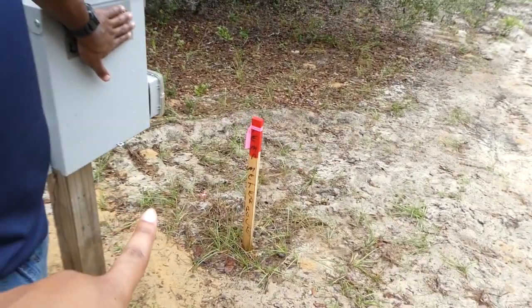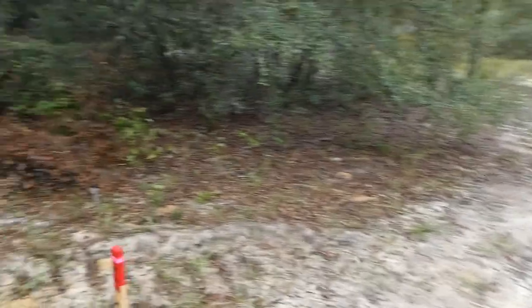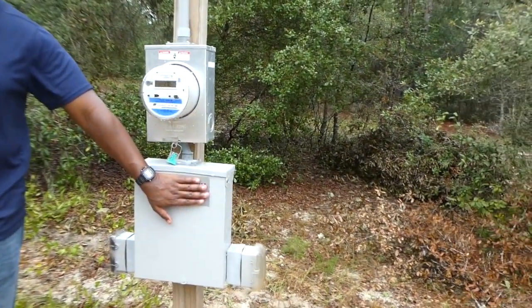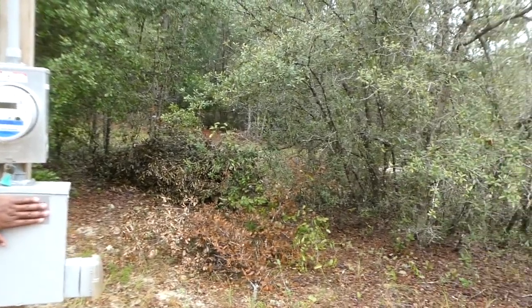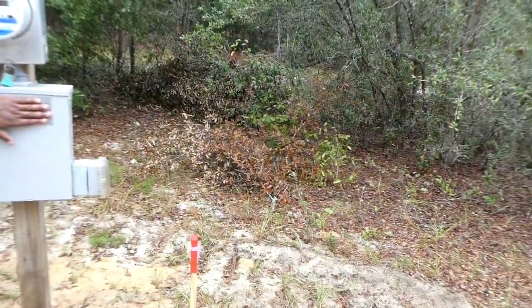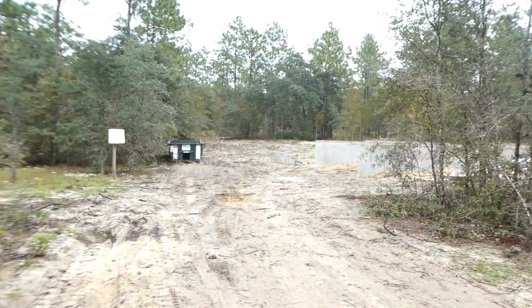It says right here it's our temporary meter pole, and it's already been inspected by the county. This is what we will have while they're building — they'll have electricity out here until it's time to get electricity put on our house. Then they will run the lines underground, and the meter will actually be attached to our house. Having electricity already at the street line was a positive for us — one of the check marks for why we purchased this land.